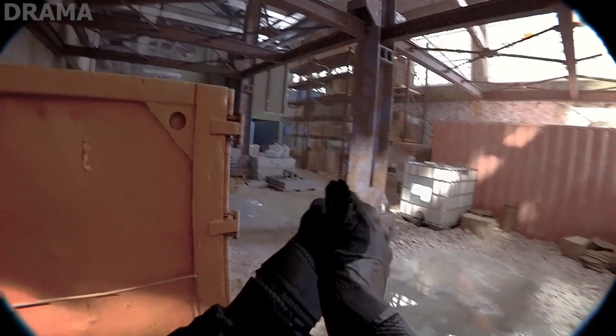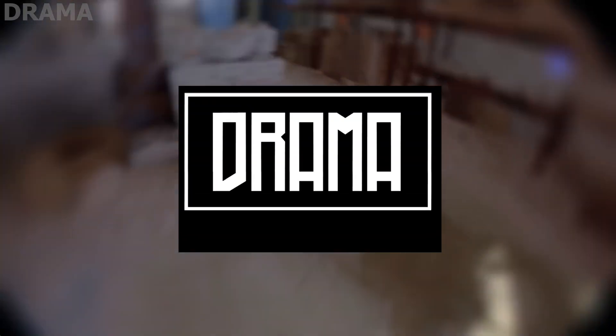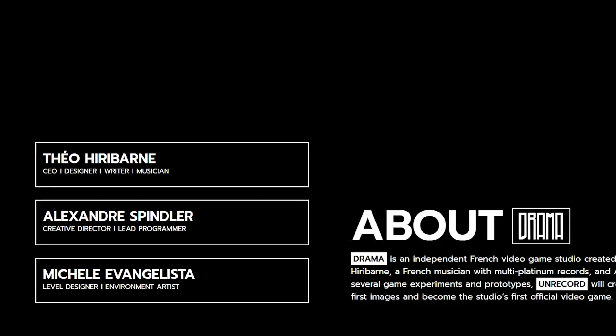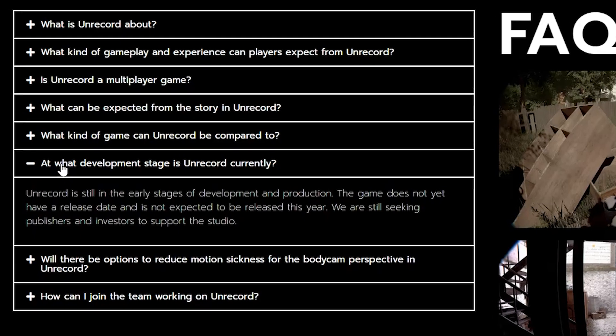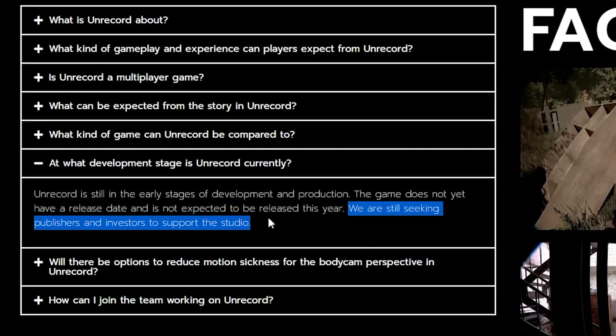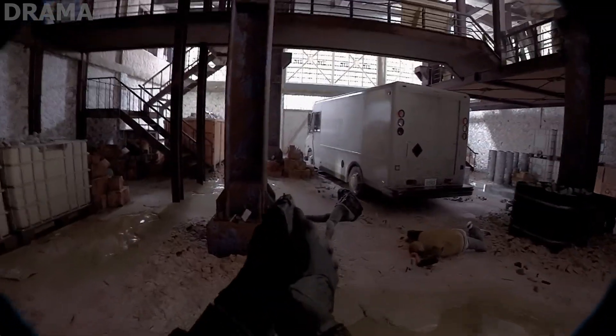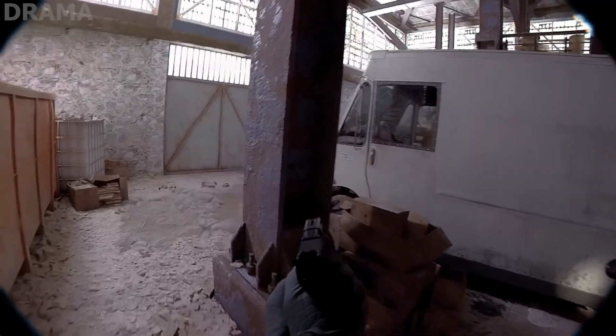Unrecord is a game being developed by indie French game studio Drama, and it's in its very early stages of development. Currently, there's only three people listed on their team and they're still seeking publishers and investors for support. And yes, this is a game, despite just how realistic the environment and animations are.